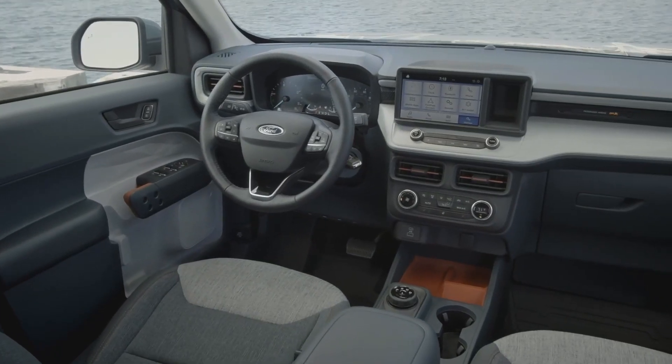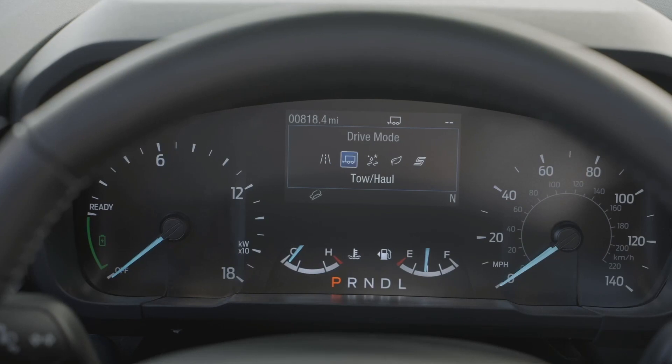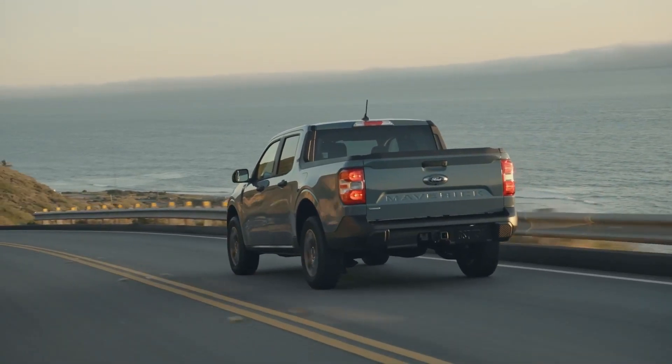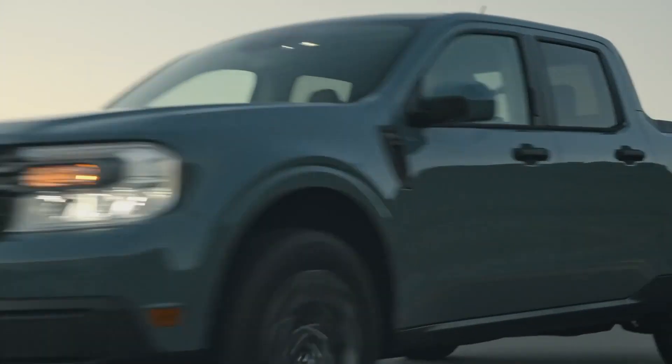Maverick is built with smart technology, including a standard embedded modem that allows you to start, lock, and unlock your vehicle from the FordPass app. The standard eight-inch touchscreen provides seamless integration with Apple CarPlay and Android Auto. Five selectable drive modes help enhance performance and confidence in various driving conditions. It also includes Ford Co-Pilot360 technology, like standard automatic emergency braking and auto high-beams.